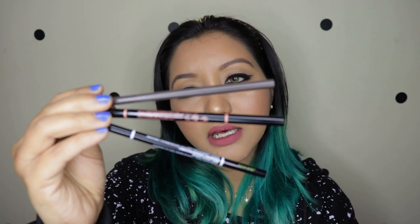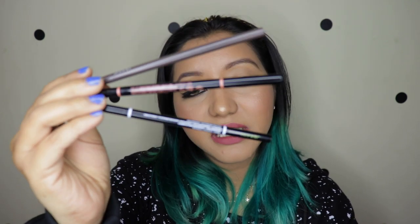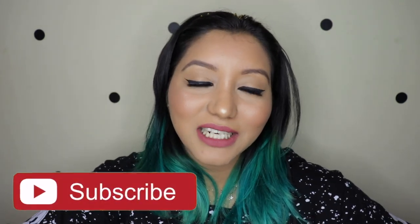Let me know in the comments down below if you want me to do a comparison video between the Nika one, the Anastasia Beverly Hills one, as well as the NYX one. Do not forget to subscribe to my channel and click on the bell icon right next to it so that you're notified whenever I upload. Now let's jump right into the description, the pricing, and everything else of these Nika brow products.